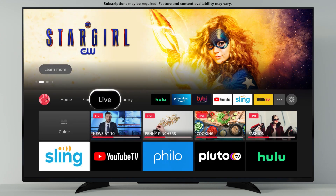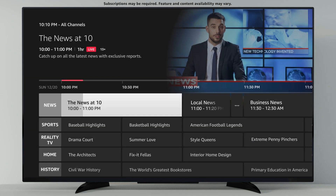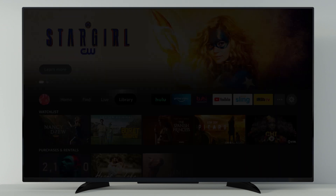In the mood for live TV? Just go to Live. Access TV that's airing right now, or use the channel guide to easily browse for live sports, news, and TV channels.